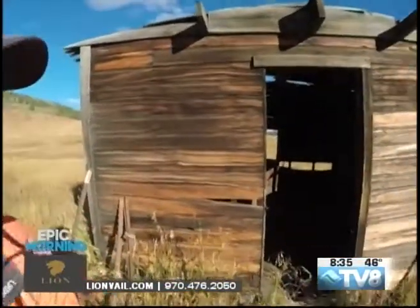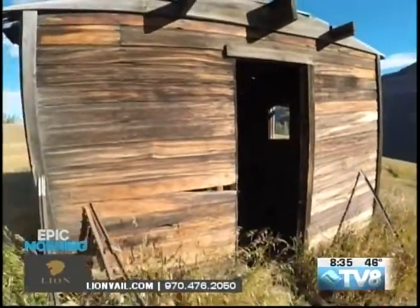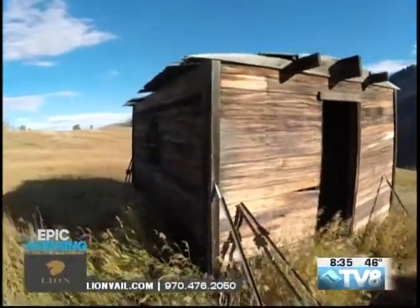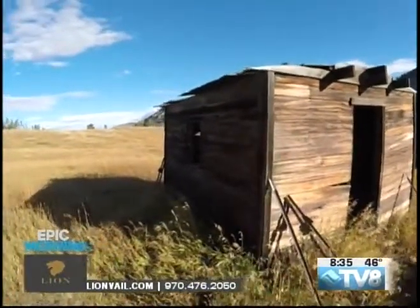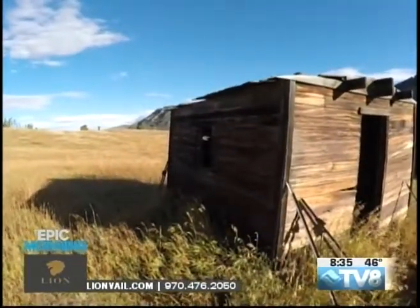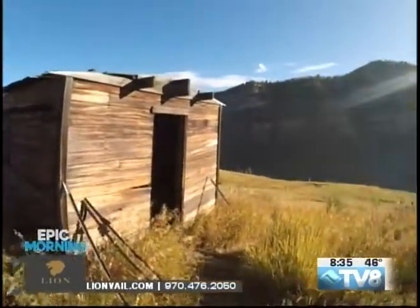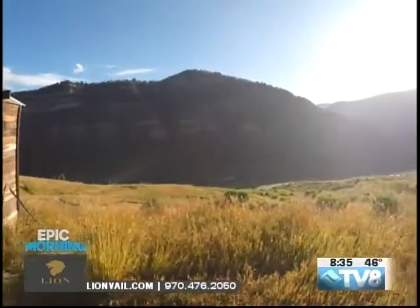Now it's owned by the Forest Service and you can come out and explore. You can walk inside this cabin — just be careful because the floorboards are not exactly secure. So many cool things to explore here on Meadow Mountain and in the Vail Valley in general. We have more information about how to enjoy your weekend to the fullest on Good Morning Vail. Stay with us on this gorgeous Friday morning here in the Rockies.